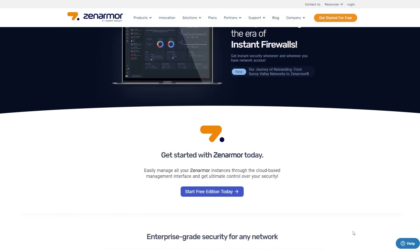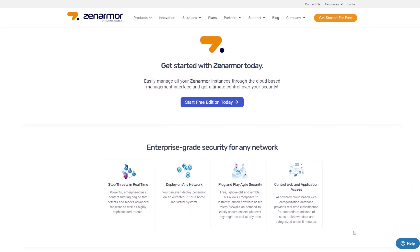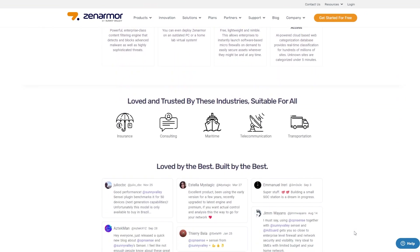This entire video is sponsored by the kind folks over at Zen Armor. If you are looking for a very capable next-generation firewall solution with plenty of versatile deployment options, best-in-class threat intelligence, and easy to manage through Zen Console, their cloud-based dashboard, go check their website and previous videos showcasing this product. No matter if you're an MSP, enterprise, small business, or a home user, Zen Armor can offer you almost instant security enhancements wherever you may need it, in the cloud or on-prem.